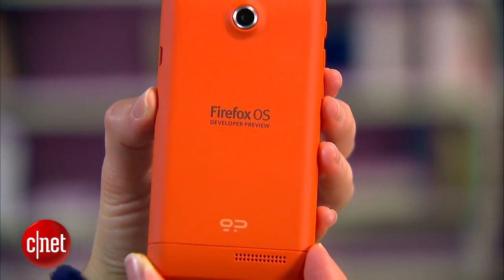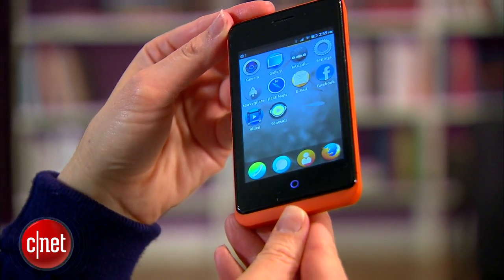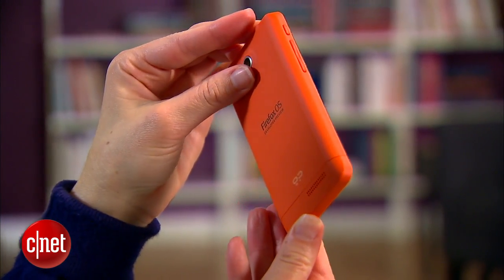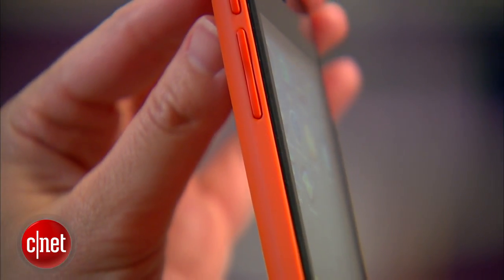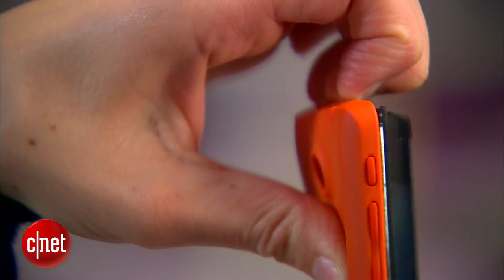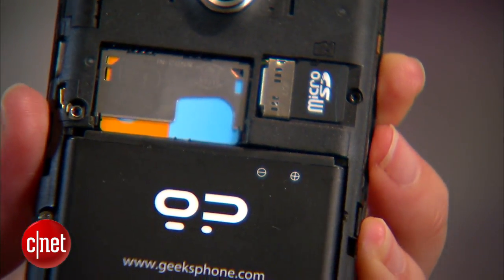One of the most notable things about the Keon is its blazing orange color, which I personally kind of like. This is a nod to Mozilla and Firefox, of course. It's got a soft touch finish that I find really comfortable, with rounded edges on the back that make it comfortable to hold. The screen does protrude a little bit from the sides, which dampens the comfort level just a little bit, but it does make it very easy to pop off the back cover and get to the micro SD card slot and SIM card slot underneath.